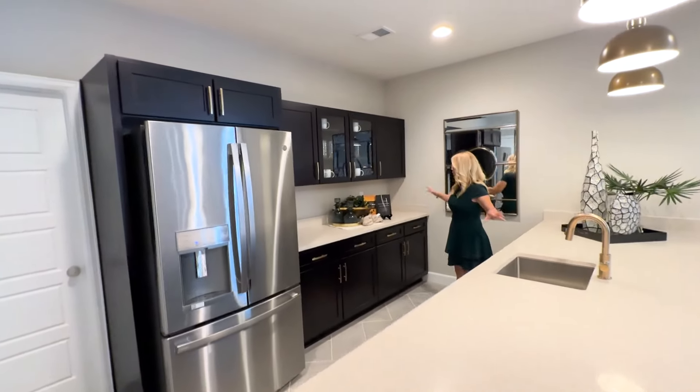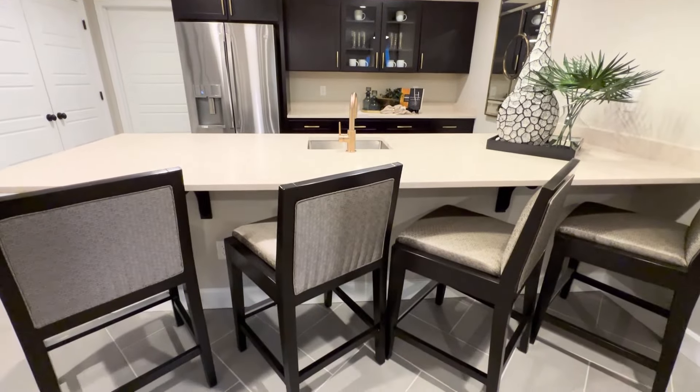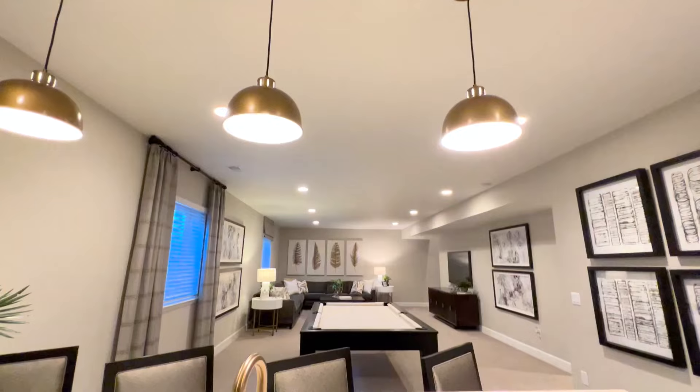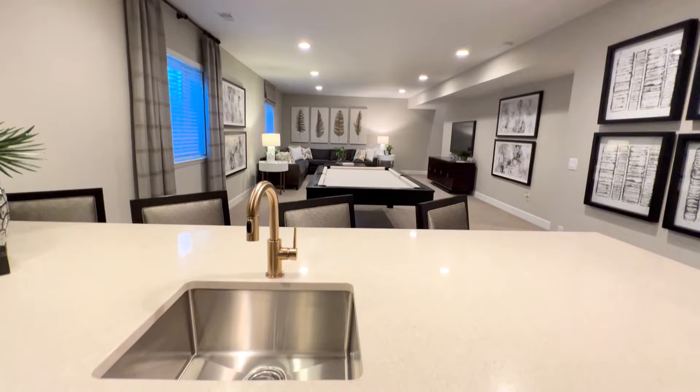So here we have got this lovely bar area — kitchen, really. It's almost a full kitchen, not quite, but we've got a full refrigerator, our sink over here, a ton of counter space, and tons of cabinetry.